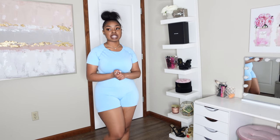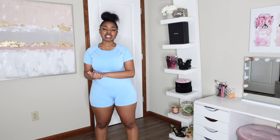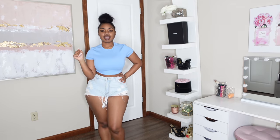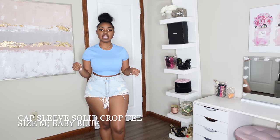I really don't have any complaints about this set — I think it's so cute. If you have an issue with the shorts being tight around the thighs, I would advise you to size up. If not, you'll be good.